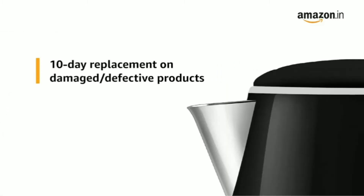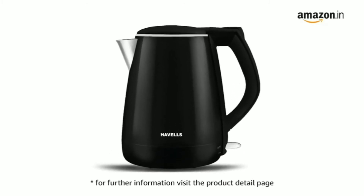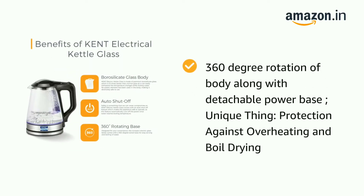The Havells Aqua Plus is energy saving, ensuring maximum savings and minimum disruption. The bills will be very minimal even when you have used it for the longest possible time. My third choice is the Kent 16023 1.7-liter electric kettle.